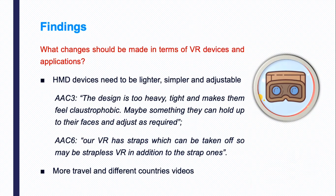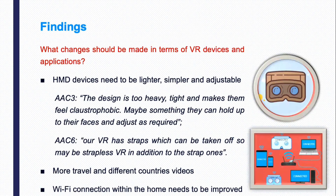Concerning the VR experience, respondents suggested that more travel and different countries' videos should be made more available for use. Another notable aspect related to the technology is that Wi-Fi connection within the aged care home needs to be improved.